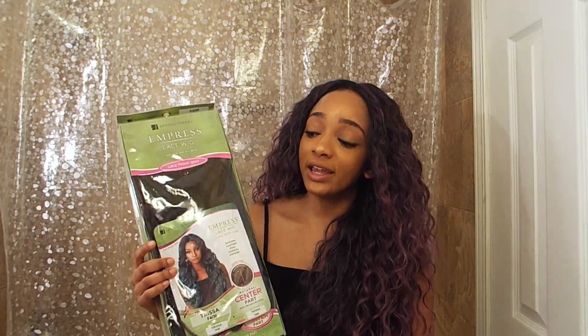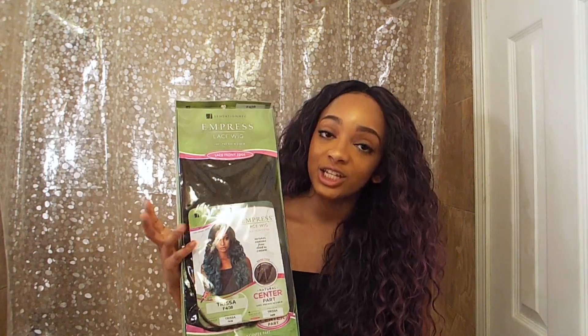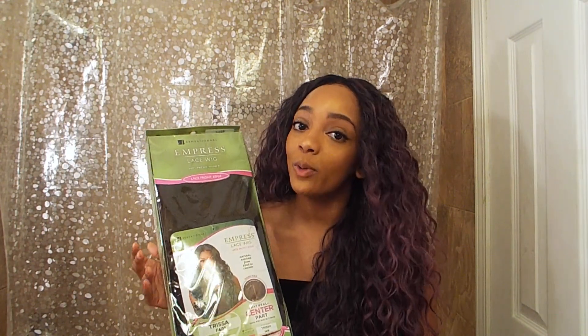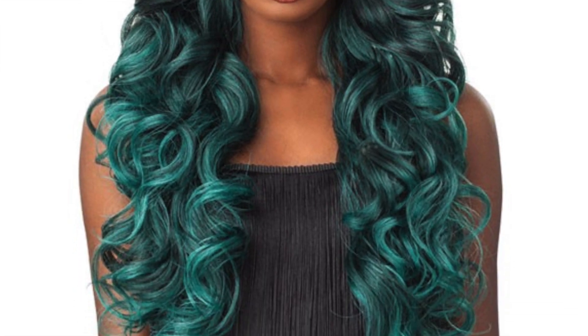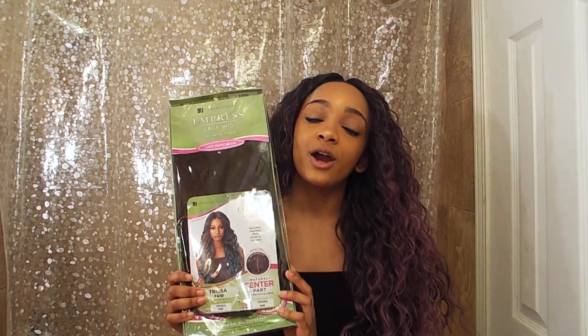What better way to show my appreciation than to do a giveaway? The wig I'm going to be giving away is this beauty right here. She is a Sensation Out Empress Lace wig, in the style Tricia, and I have her in the color F430, which is kind of like a chocolate brown with golden highlights. I really want to try her out real bad, but I'm going to spread the love and give her away.